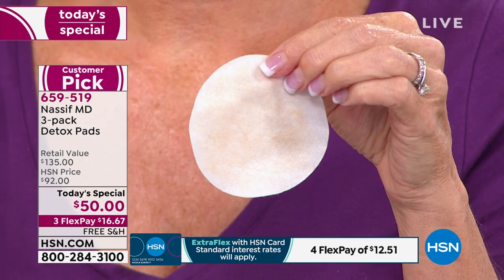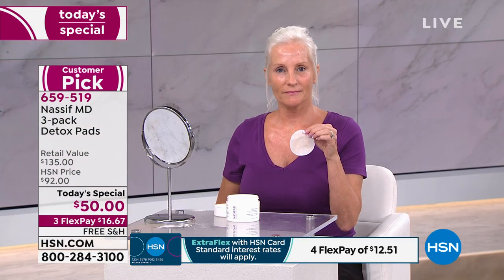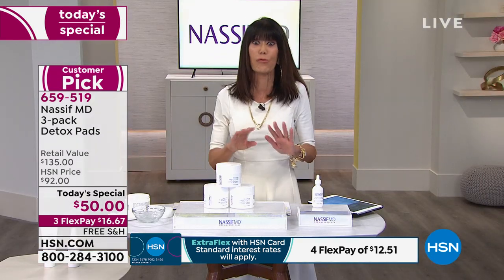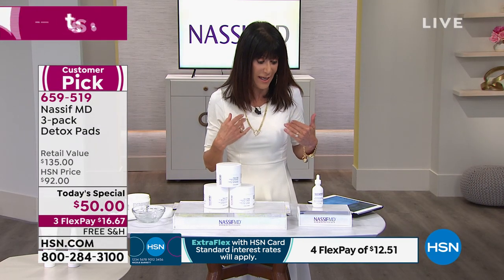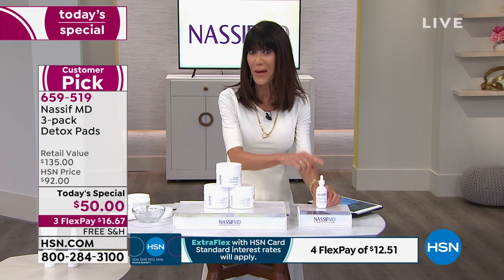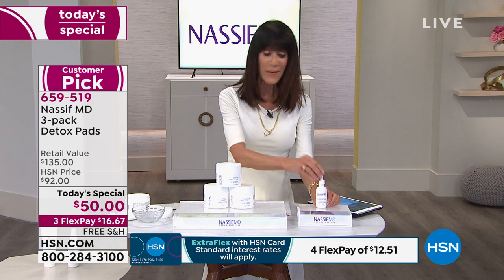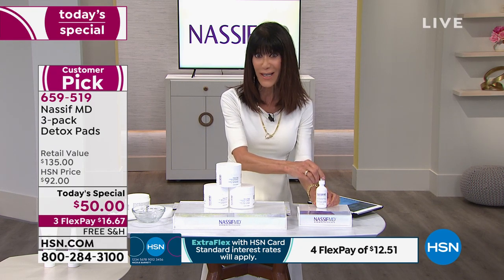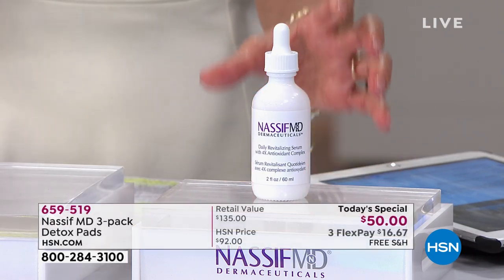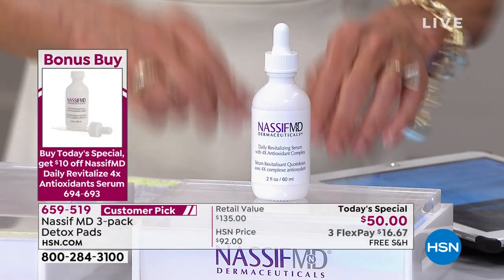When you do this on your décolleté, I almost had a heart attack when I saw what came off of it after I came out of the shower — it was insane. Let's take a moment and encourage you to pick up the bonus buy. This is a launch for us here at HSN — a serum made with four different types of antioxidants.